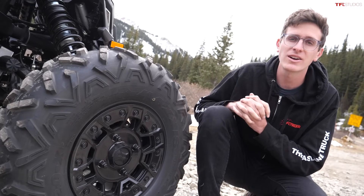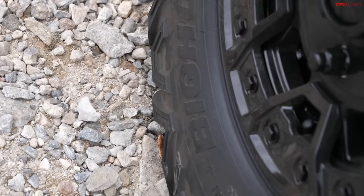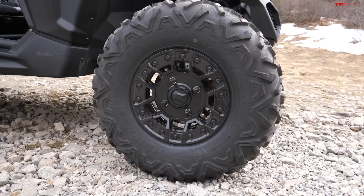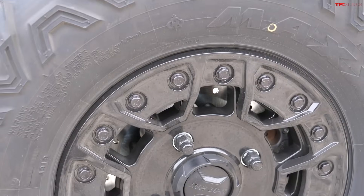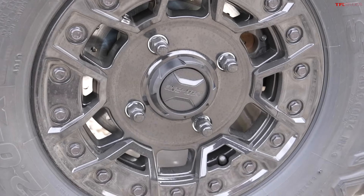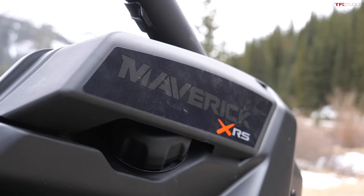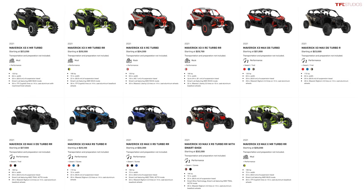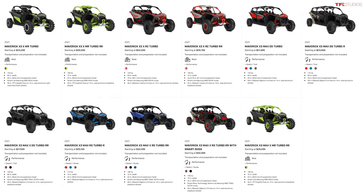There are a ton of different tires in the Maverick lineup, both in terms of design and sizes. This one is rolling on Maxxis Bighorn 2.0 30-inch tires and 14-inch aluminum beadlock wheels. This one is the RS trim, and there are a ton of different trims depending on the terrain you'll be driving on. The RS is designed for desert and dune running, but there's also the DS, the RC, the MR, and the XC — all tailored for different types of terrain.